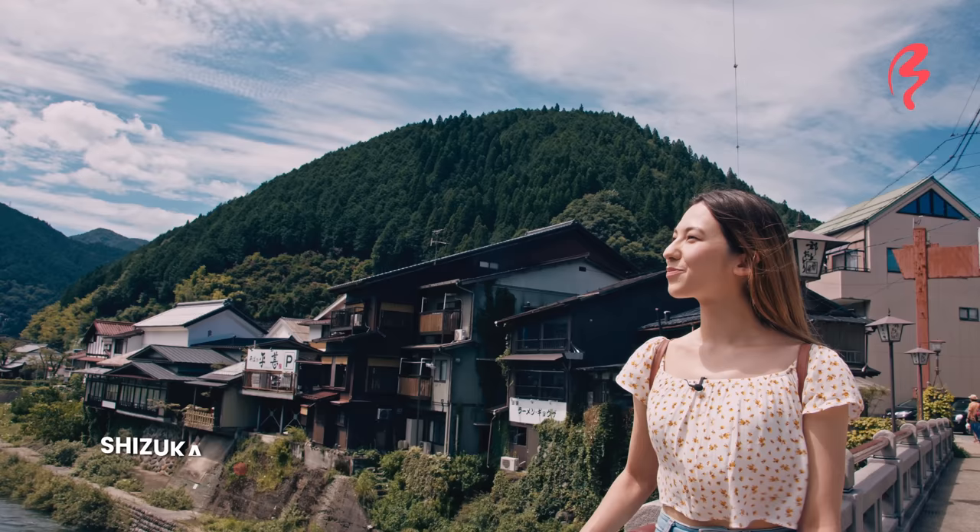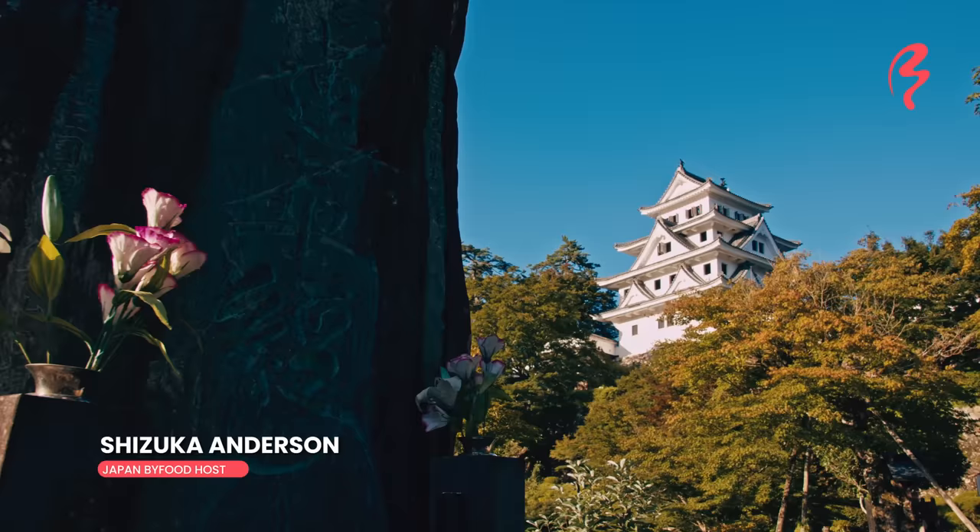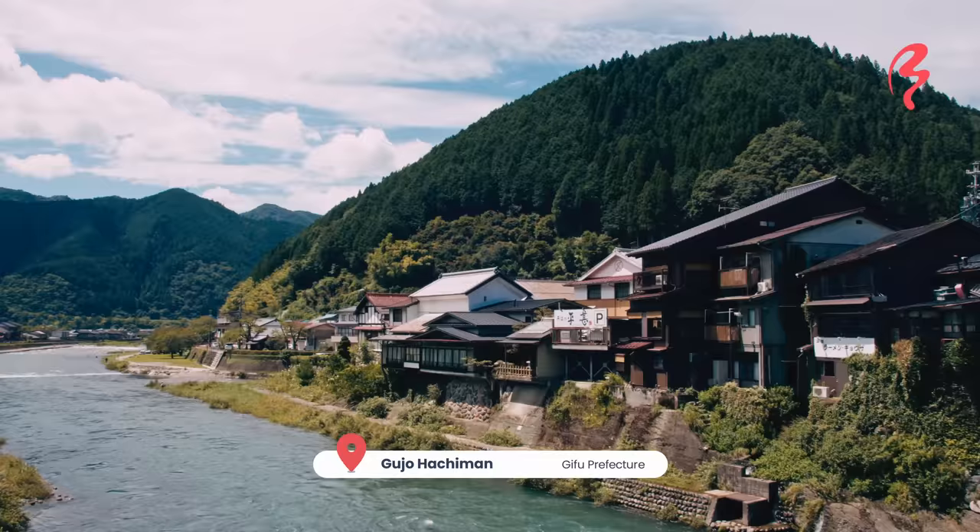Hi! Welcome to Japan by Food. I'm your host, Shizuka Anderson. Today I am in Gujo-hachiman, a beautiful castle town located in Gifu Prefecture.